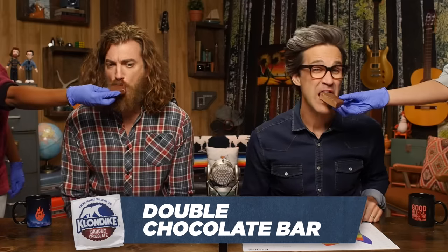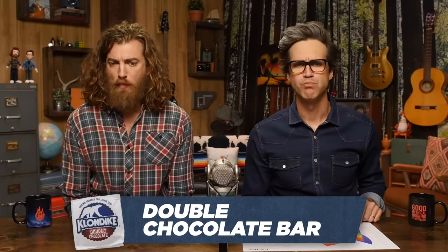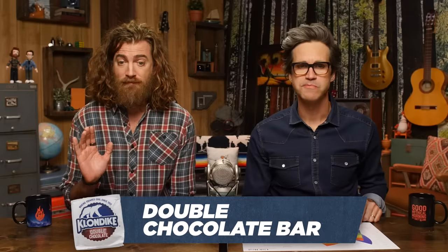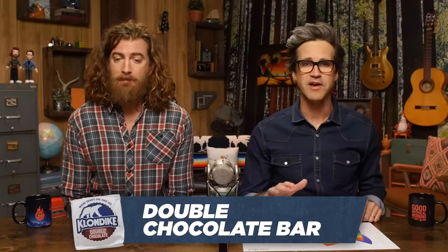Double chocolate bar. Double chocolate. That's better, because it's chocolate ice cream. I didn't even look at it, but I tasted it. That's an 85. I'm gonna give that an 84.